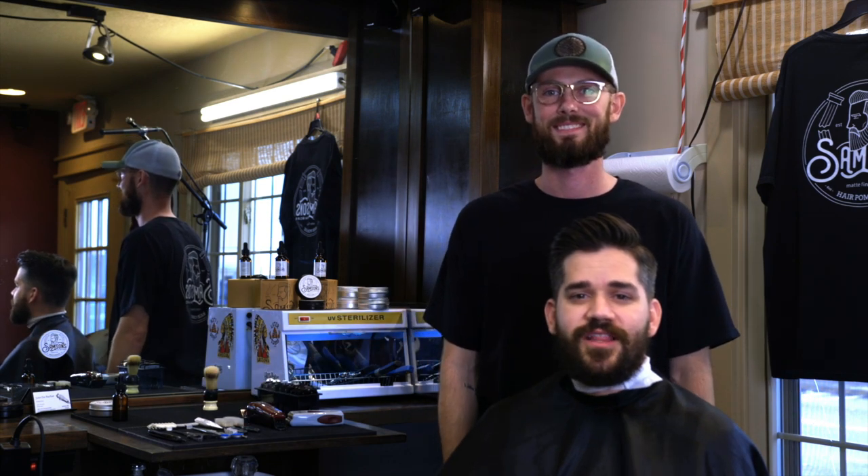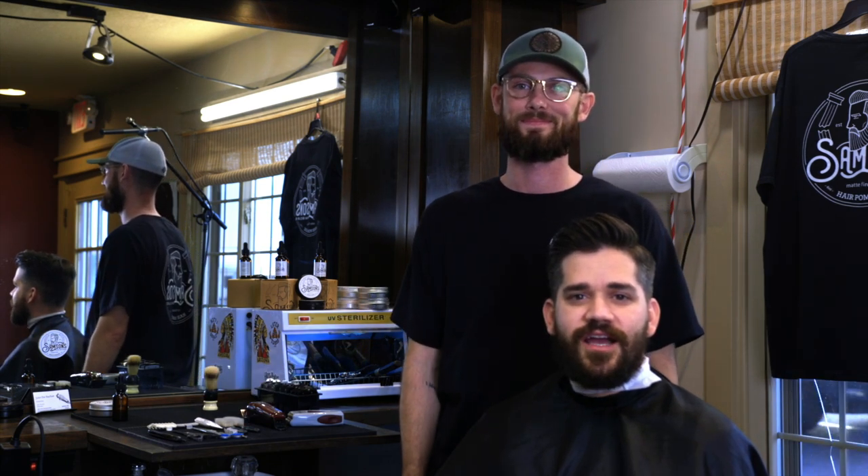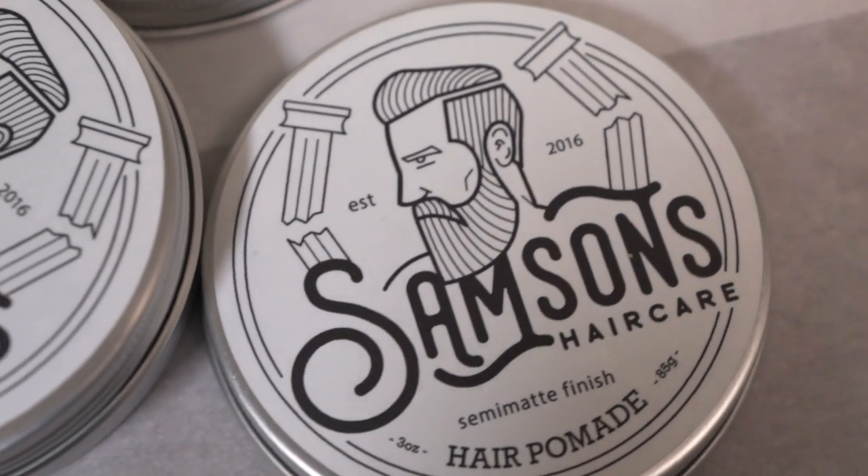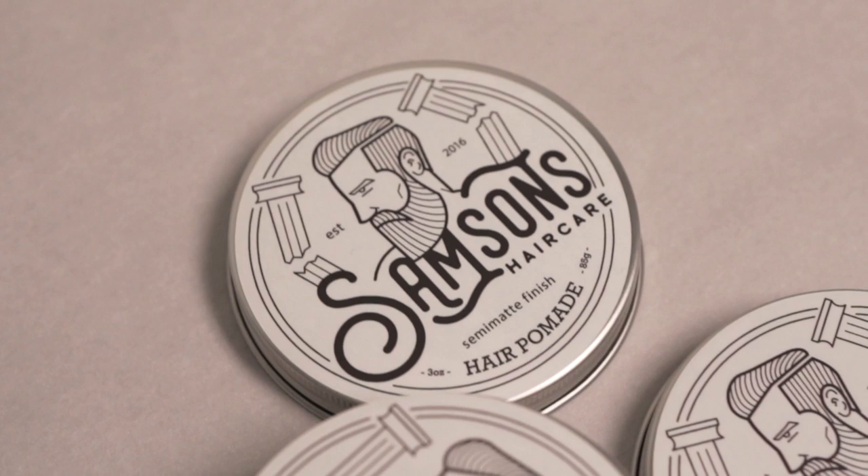You can find Samson's online at samsonshaircare.com, also on Amazon Prime, and in boutiques and barbershops across the Midwest.